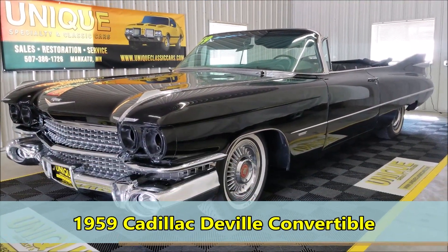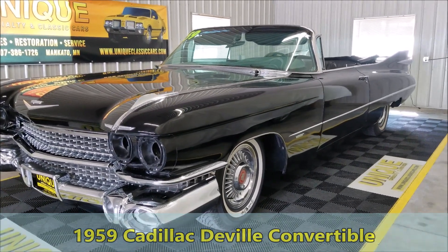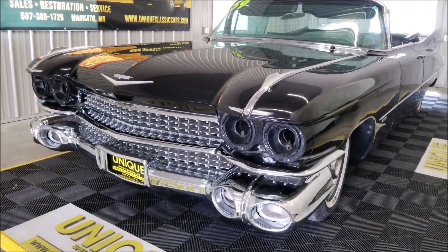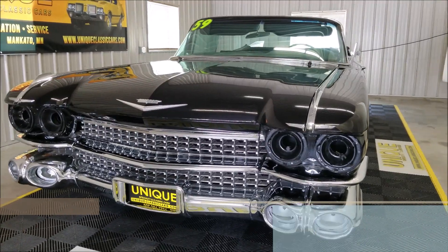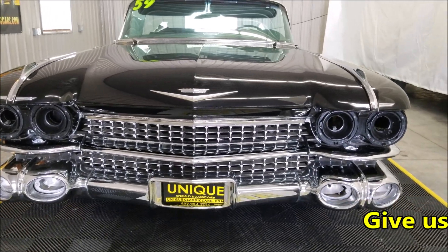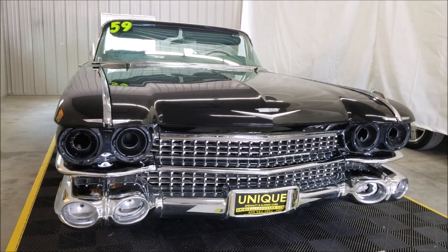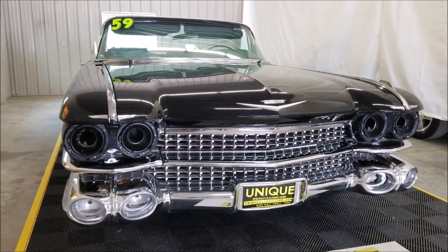Take a look at this 1959 Cadillac DeVille convertible. This particular project car we got from an estate — it is a running, driving project. There's a ton of parts in the trunk. Check out the still pictures on our website at uniqueclassiccars.com or give us a call at 507-386-1726. It was purchased from an estate of a gentleman who was restoring it before it was done.